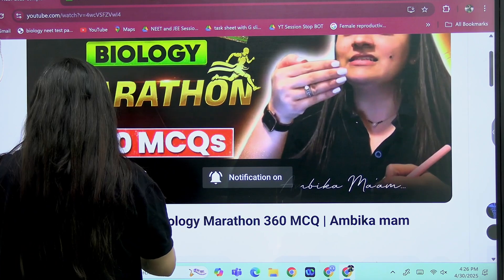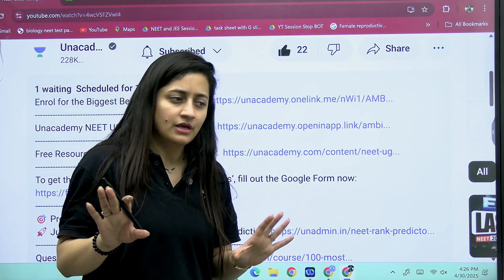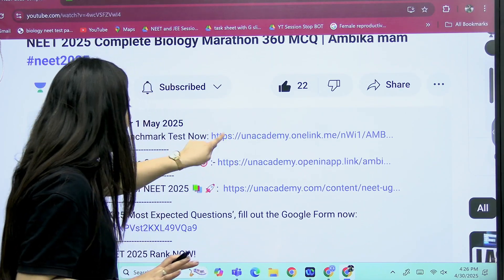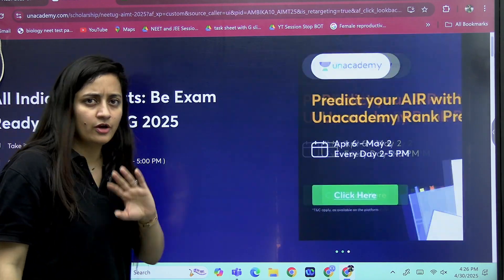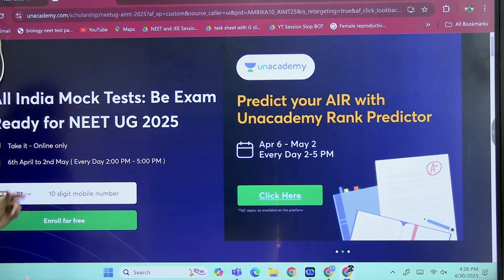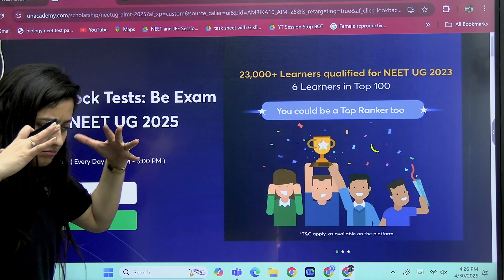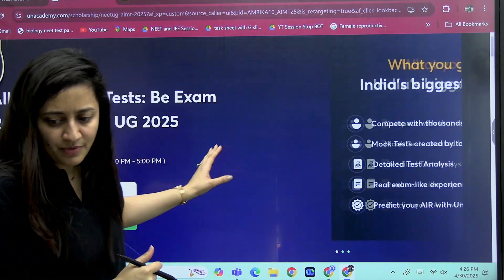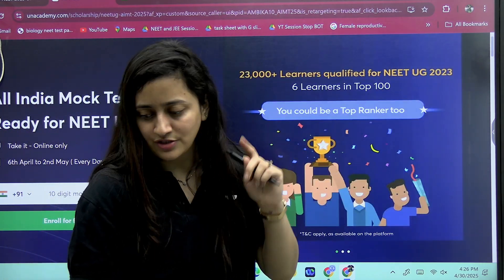One more thing I want to highlight: if you want to check your all-India rank, no need to get demotivated. If you have completed 70–80 percent of the syllabus, judge yourself accordingly and go for the benchmark test. Give this paper from 2 to 5 PM — you have to train your body to be attentive during that time slot, since that is when the exam will be. Download your admit card and follow all the instructions. Thank you so much, everybody.